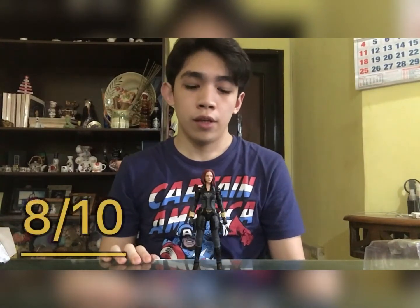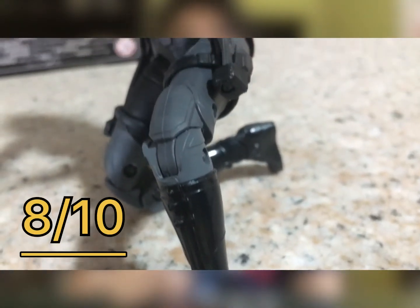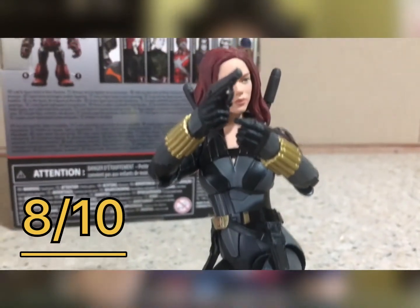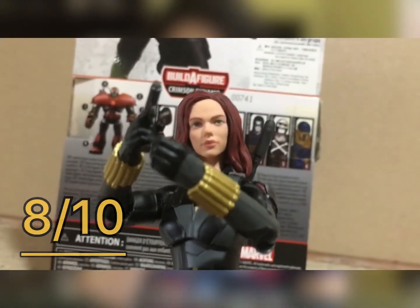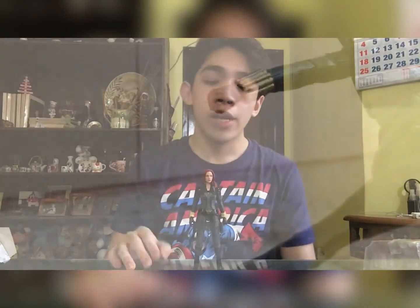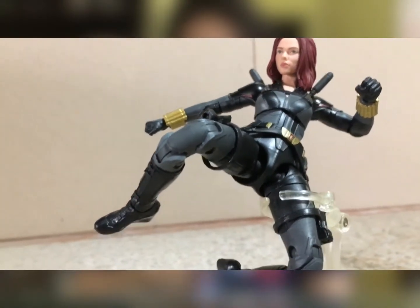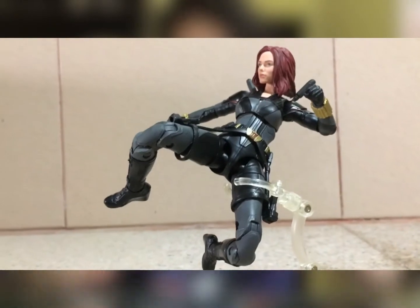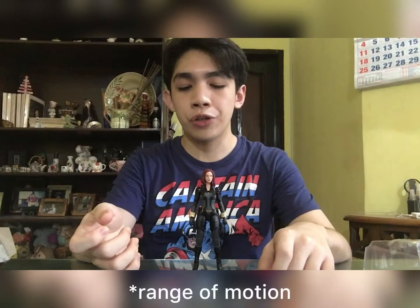The rating I would give this figure out of 10 is an 8. My main takeaways are the ankle rocker joints — they're more side-to-side movements rather than true ankle rockers — and the legs don't come up high enough for her to do high kicks like she does in the film. She's a character that does a lot of stunts, she's very flexible and agile, so it's a shame that she doesn't get that kind of articulation for her legs.